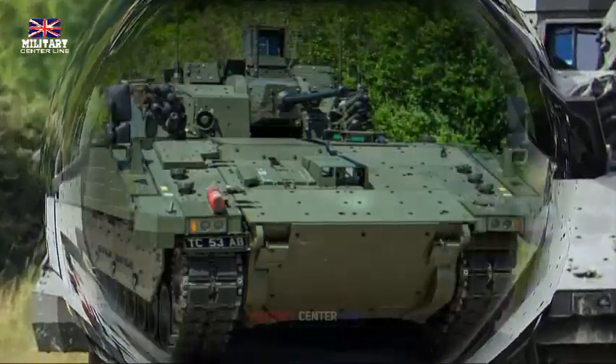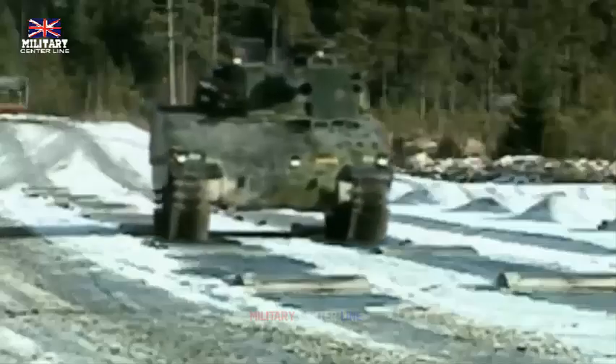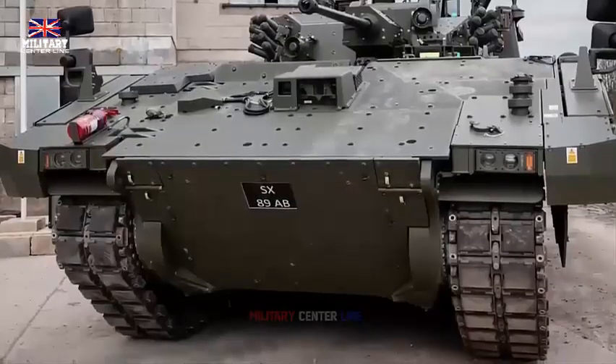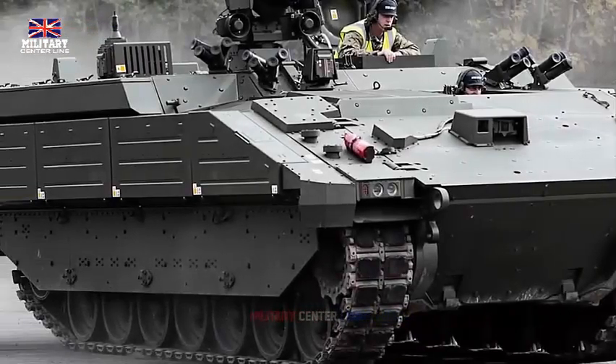Mobility is another key feature of the Ajax. It's powered by a powerful engine that allows it to traverse a range of terrains, from roads to rugged off-road landscapes. This ensures that the vehicle can be rapidly deployed to where it's needed most, whether that's in an urban environment or in the middle of a desert.